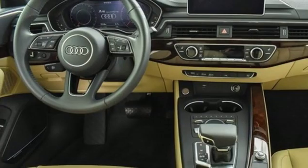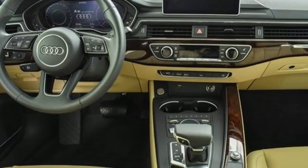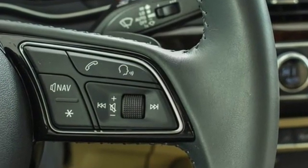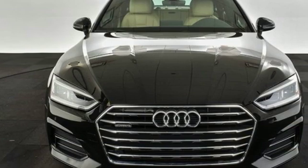Dual zone climate control, four wheel drive, auto dimming rear view mirror, and an intercooled turbo inline four cylinder engine. Revolutionary engineering, progressive design — Audi.